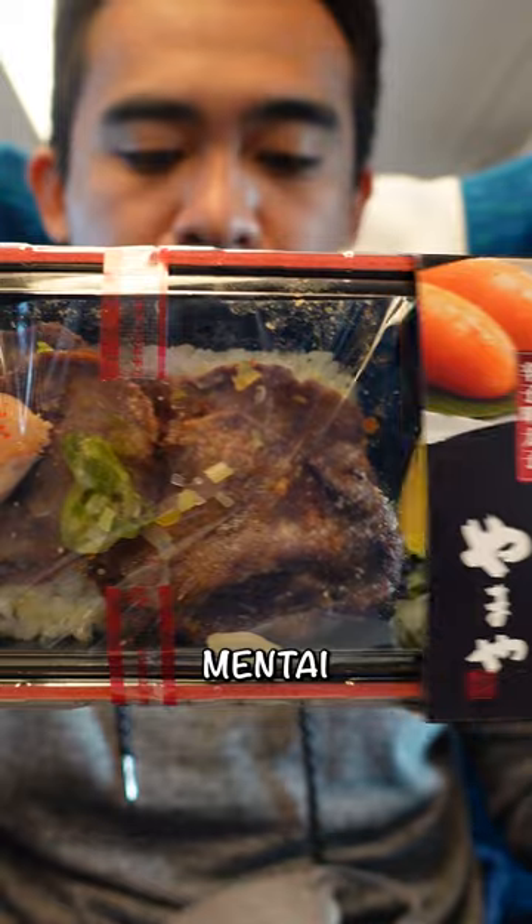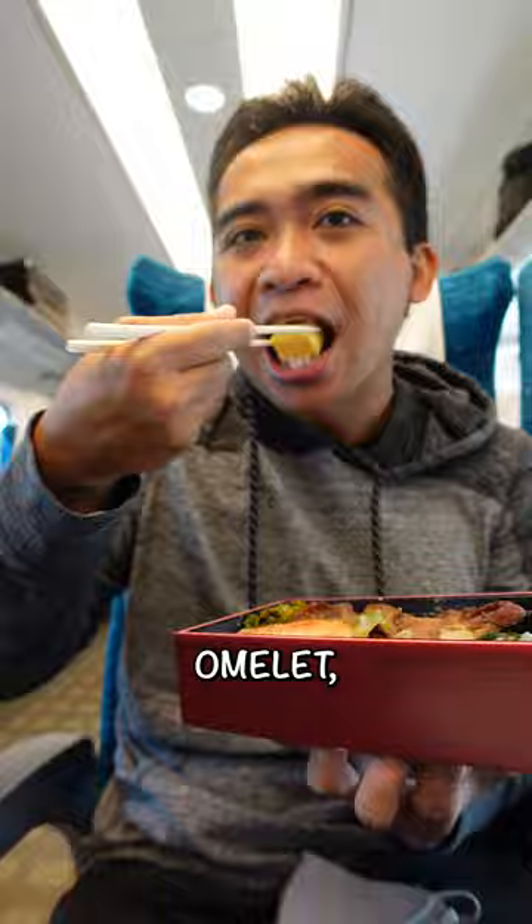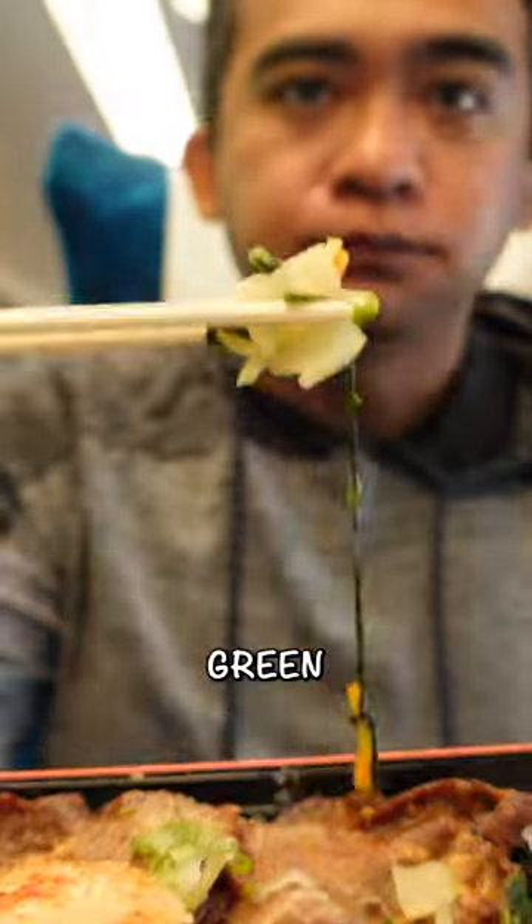I got this one called Yamaya Mentai Beef Tongue Bowl at Tokyo Station. It had rice, grilled beef tongue, grilled omelette, mentaiko, mustard, soy sauce, and green pickles.